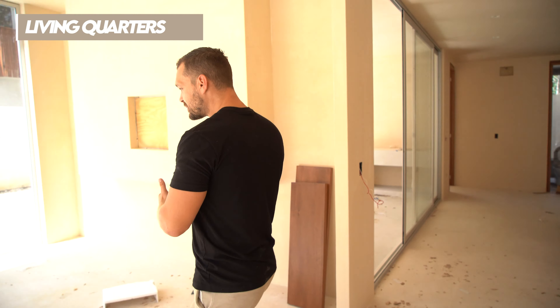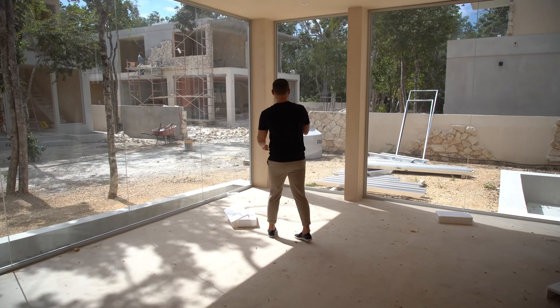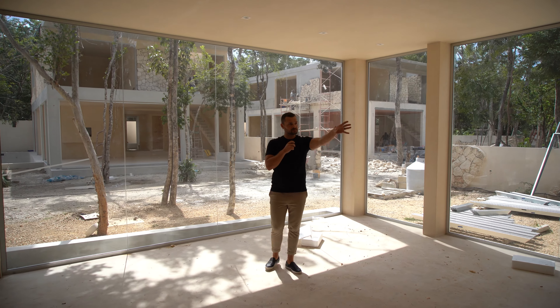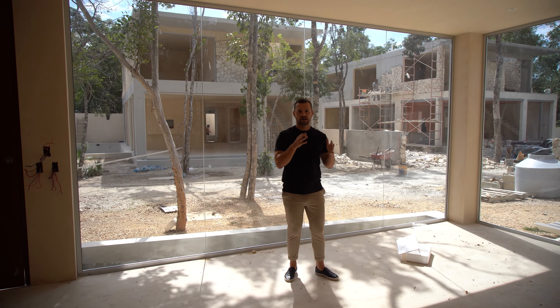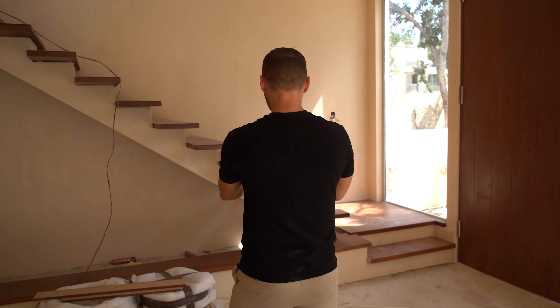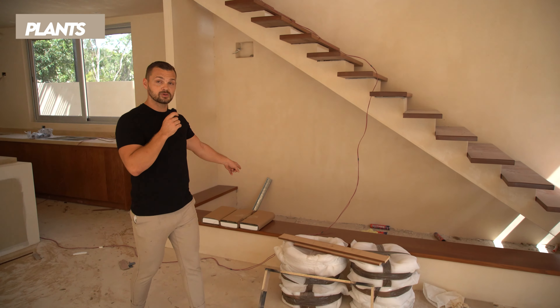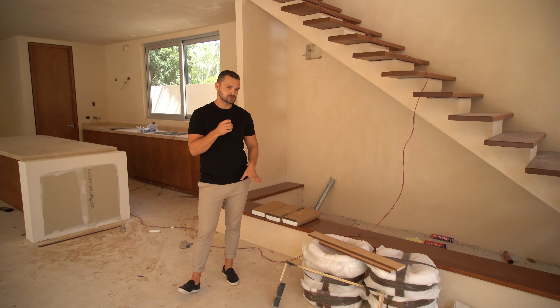If you come over here, this is the living quarters. You have floor-to-ceiling windows on both sides. The TV goes there, the sectional goes here — it's a great space to hang out. The developer also had a nice touch where he put plants underneath the actual staircase to give it that earthiness and natural vibe inside the house.